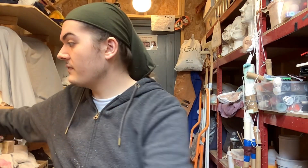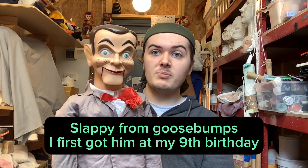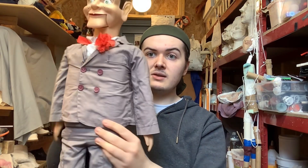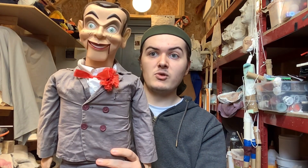So this is the second ventriloquist dummy that I ever got. This is Slappy from the Goosebumps series. When I first got him he was a stuffed body ventriloquist toy just like the first one I showed you. As you can tell this body is not original — I have modified him so he would look professional. He has a moving head and a moving mouth.